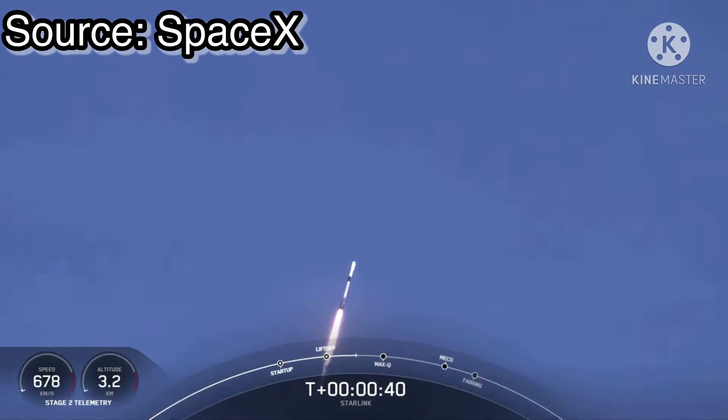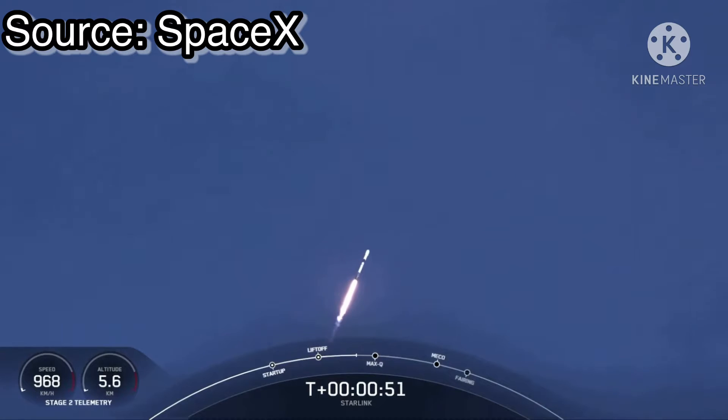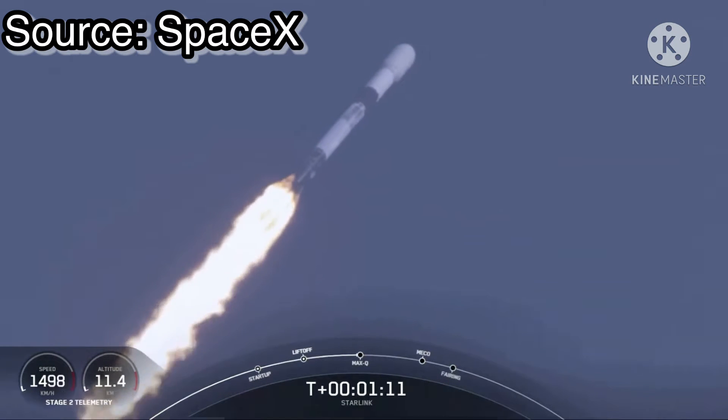At T plus 40 seconds, we've got a beautiful view of Falcon 9 successfully lifting off from pad 39A at Kennedy Space Center, carrying our stack of Starlink satellites to orbit. We are throttling down the vehicle engines in preparation for max Q, or maximum aerodynamic pressure. This is the largest structural load that the vehicle sees on ascent, so slowing down the vehicle helps us pass through the short period.